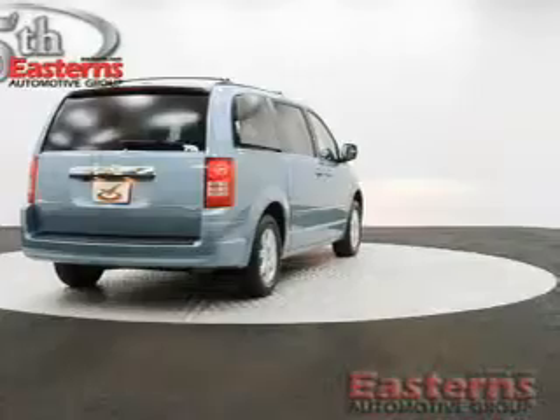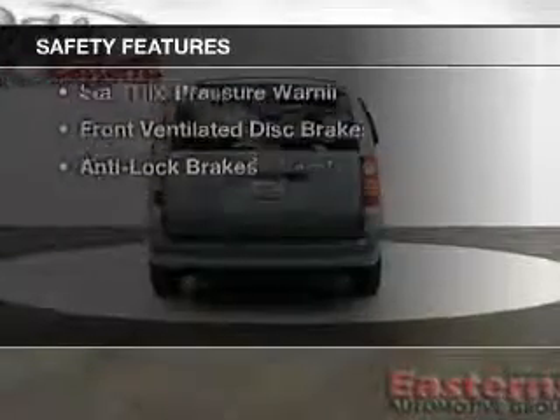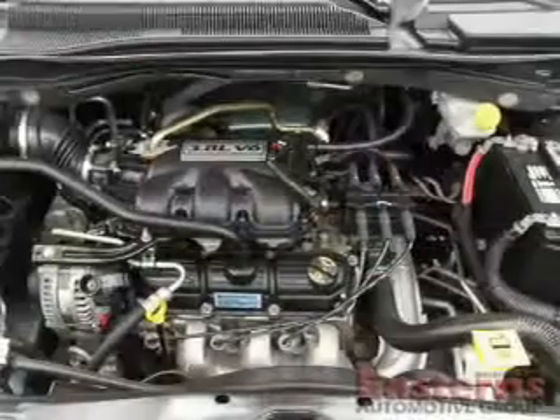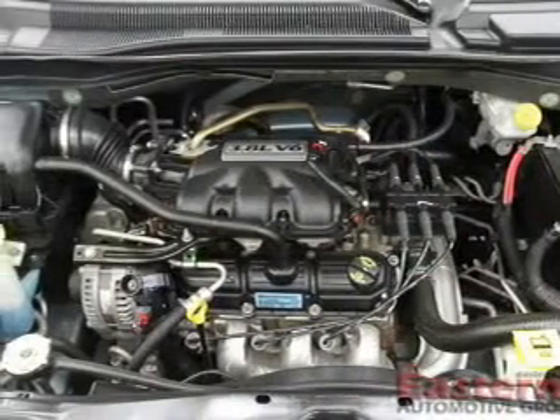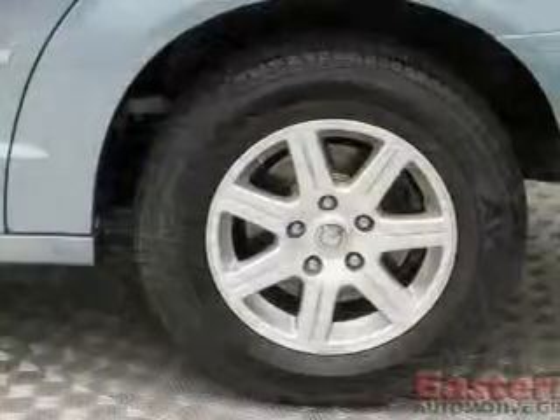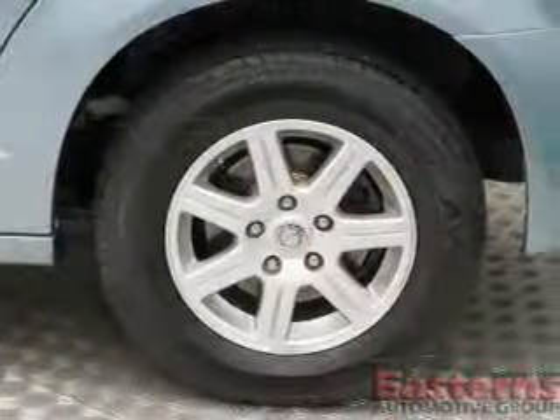Dual temperature controls. Safety was made a priority with these features: second and third row head airbags, brake assist, traction control, stability control, a passenger airbag, low tire pressure warning, front ventilated disc brakes, and anti-lock brakes.